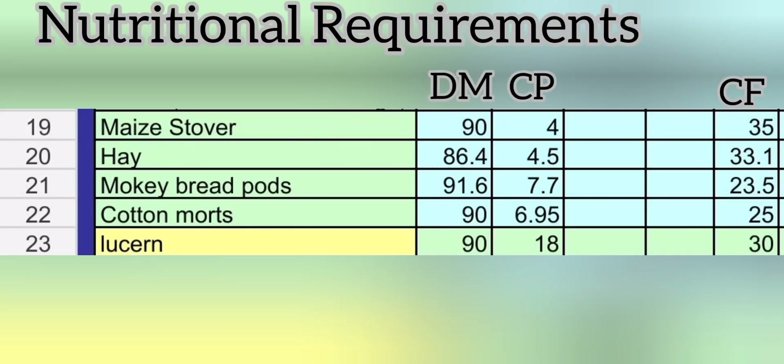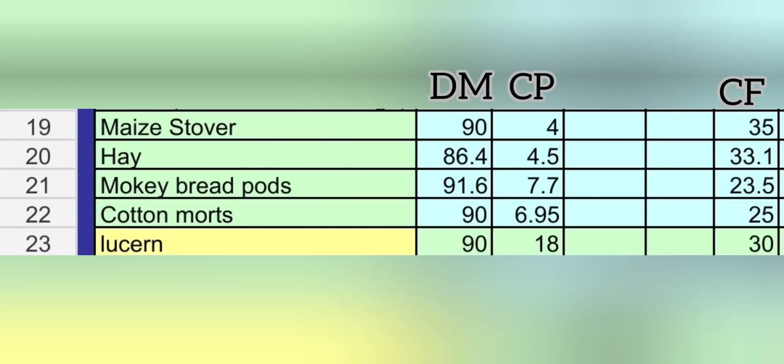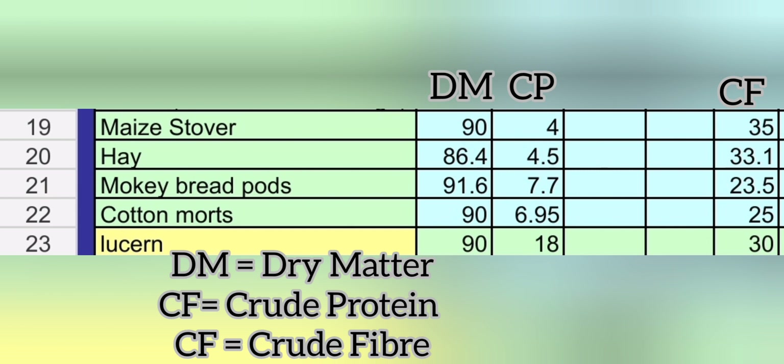So these are the diaries of a goat farmer. Today I just thought let me talk about nutrition, because this is a very important part of the diet of goats.